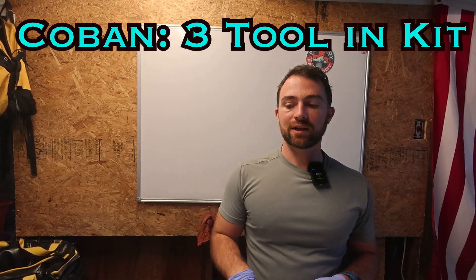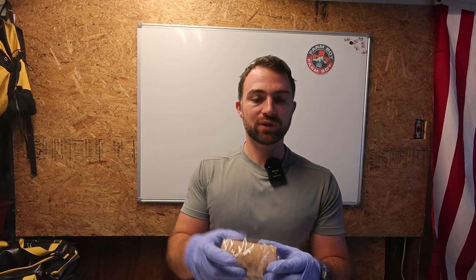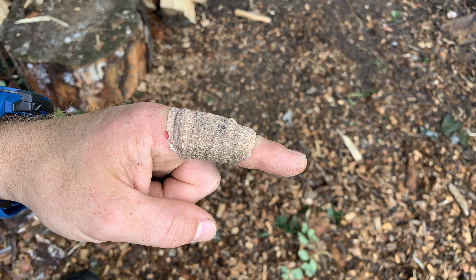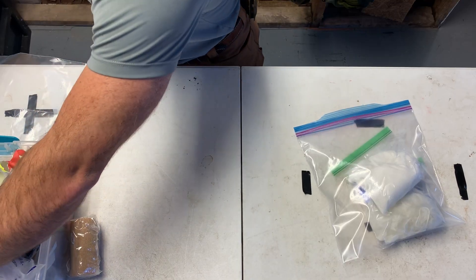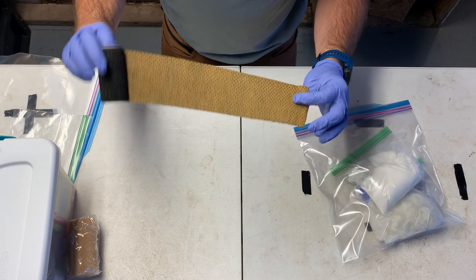Our third tool is a pressure bandage. I like Coban Vet Wrap — it's a simple self-adhesive bandage. You might have more than one injury on a patient: one leg with an arterial bleed and the other leg with one too. You can hold one with your hand, but not both. If you pack one wound with gauze and create a pressure wrap, it frees you up to work on the other injury or go call 911 — because you can't call 911 while you're holding pressure. A pressure dressing replaces your hand and frees you up.